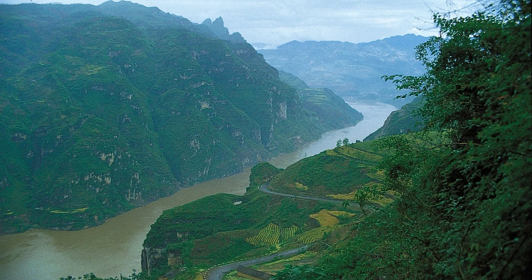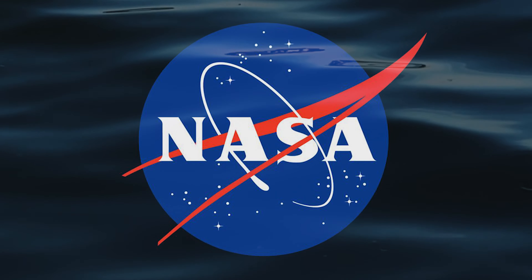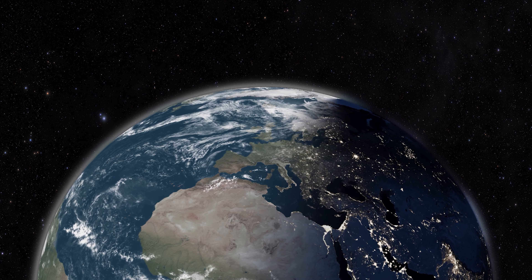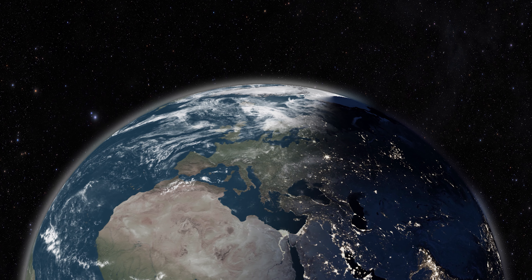The dam's reservoir is 410 miles long and holds so much water that NASA calculated that the presence of the structure and the shifting of water flow has actually slowed down the Earth's speed of rotation, leading to each day increasing in length by 0.06 microseconds.